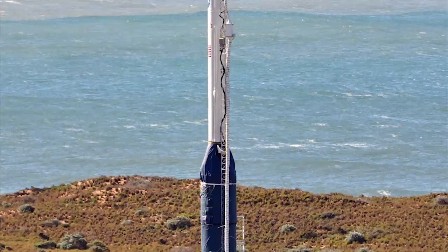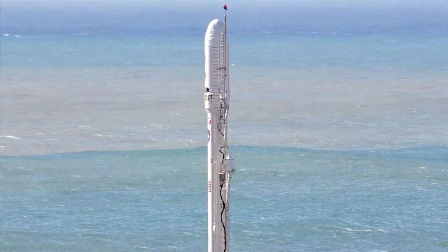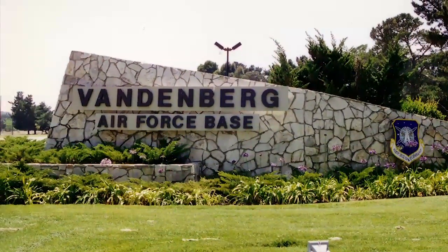Both the Taurus launch vehicle and the Glory spacecraft were built by Orbital Sciences Corporation and prepared for launch at Vandenberg Air Force Base in California.